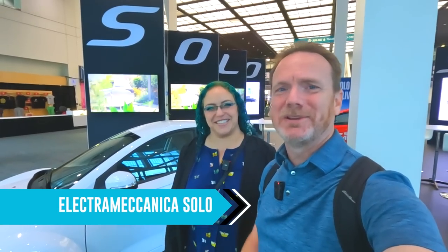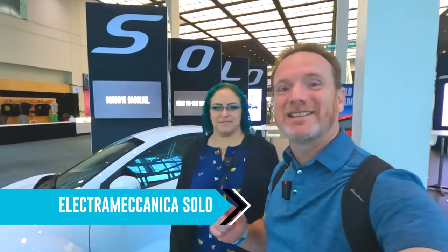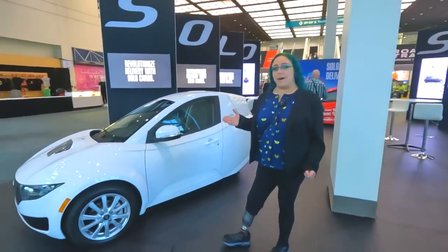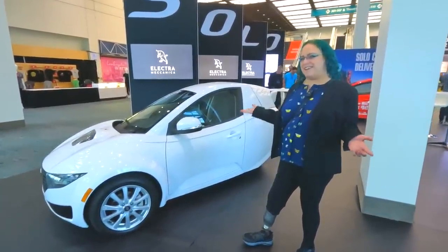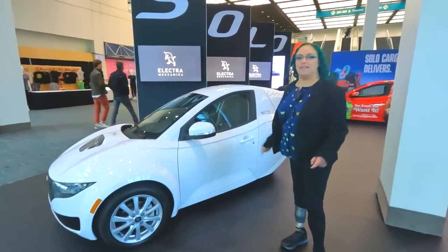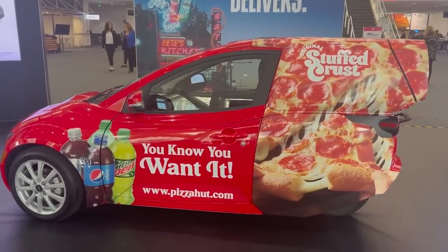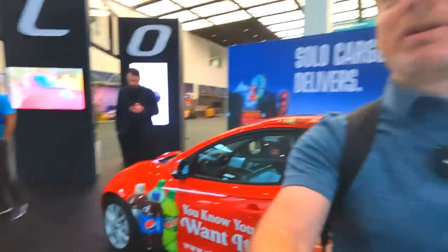Next up is the Electra Mechanica Solo. This is our quirky little one — it's a three-wheeler, single-seater little EV. I got to test drive one at Fully Charged Live in San Diego — we'll link to that video. This retails for $18,500, can go about 100 miles, and has a max speed of 80 miles an hour. It's a really cool offering in a whole bunch of colors — and there it is wrapped delivering stuffed crust pizza. A very cool little solo commuter car.